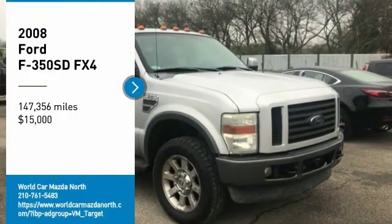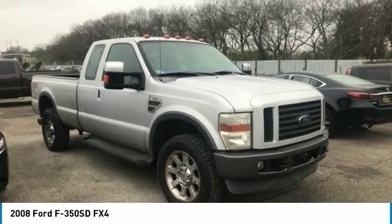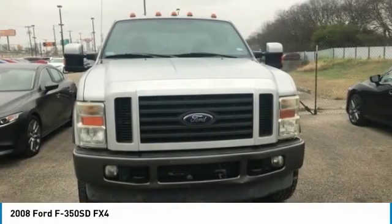Come test drive the 2008 F-350 Super Duty. Head-to-head fuel efficiency. Head-to-head towing. Head-to-head torque.